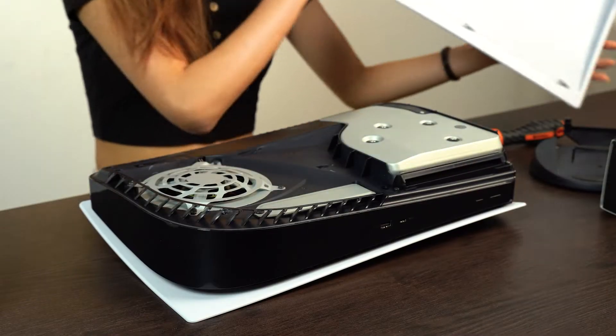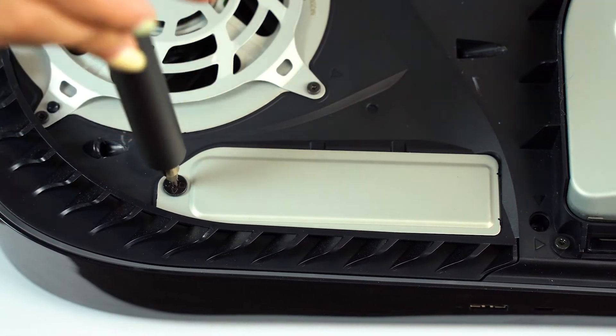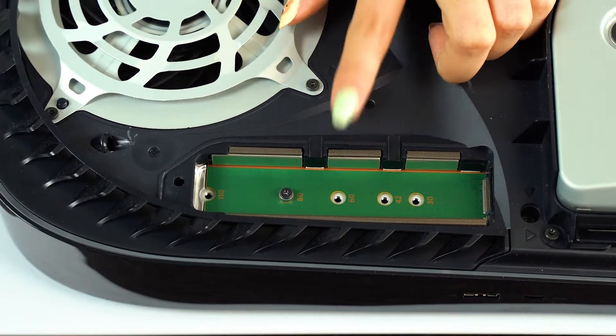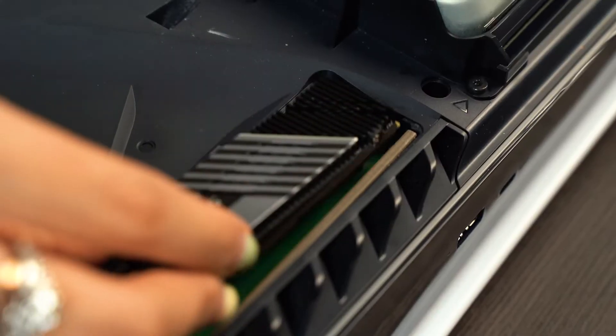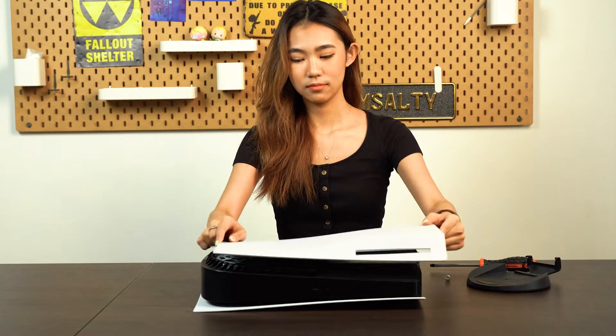Firstly, we remove the side panel. You can see the small plate, right? There's a screw — unscrew it and you'll finally see the place to slot in the SSD. I'll pop in my Aorus Gen4 7000S SSD into the slot and put the metal plate back on, screw it, and place the side panel back into place.